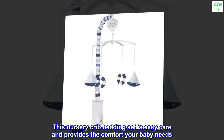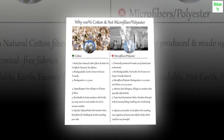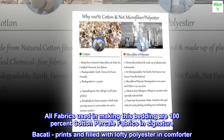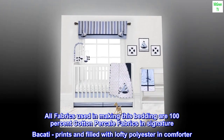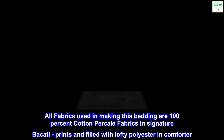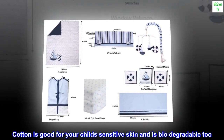This nursery crib bedding set is easy care and provides the comfort your baby needs. All fabrics used in making this bedding are 100% cotton percale in signature Bacotti prints, and filled with lofty polyester in the comforter. Cotton is good for your child's sensitive skin and is biodegradable too.